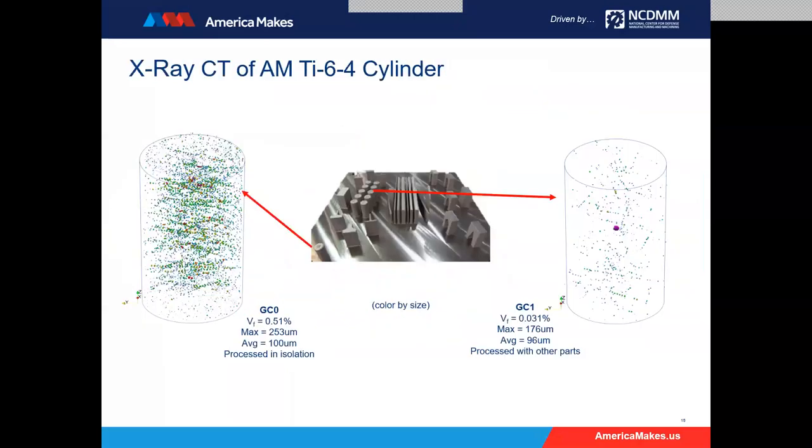When comparing one cylinder from the block of 12 in the middle of the plate to the one in the corner processed in isolation, the porosity volume fraction was about 16 times higher in the corner one. The CT was showing 16 times the porosity, which was very worrisome. Note that the large purple pore in the block cylinder was an intentional inclusion from another test, so that shouldn't be counted — but even qualitatively from the CT, there is a lot more porosity in the isolated cylinder for some reason.